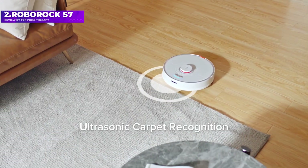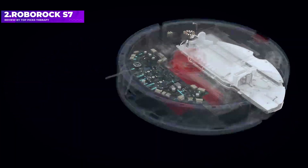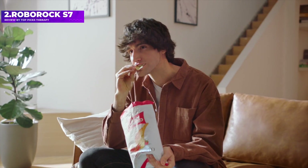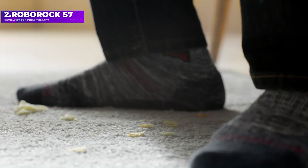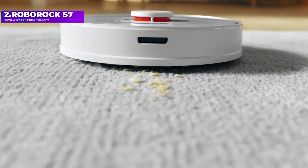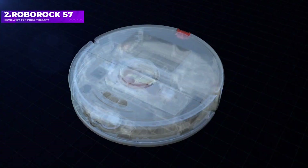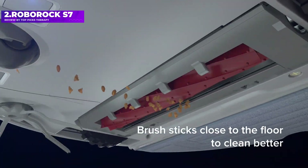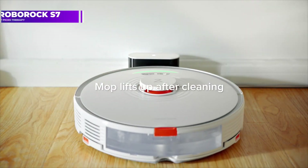As a vacuum, the S7 was pretty good — not the best with pet hair, but fast and thorough, scoring a pickup average of 93. It works better on hard floors compared to carpets, but even on carpets the performance was decent, scoring an average of just over 90. It also has niceties such as multi-floor mapping, no-go zones, and scheduling. If you're looking for a robot vacuum that can also mop, the Roborock S7 is worth a look.